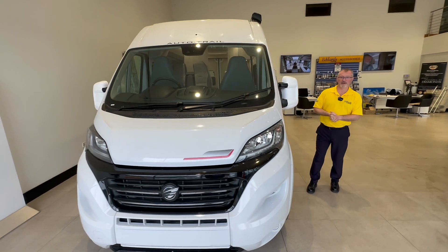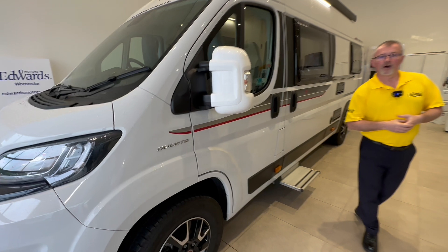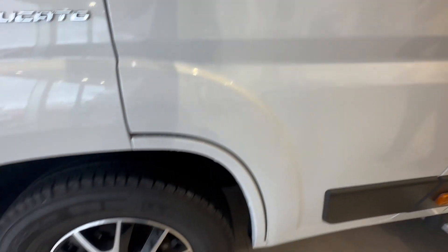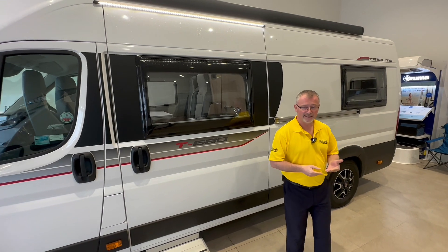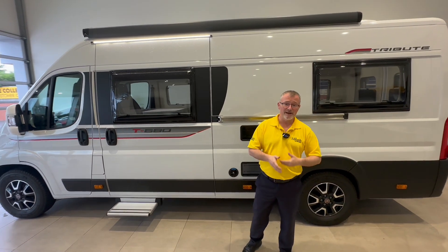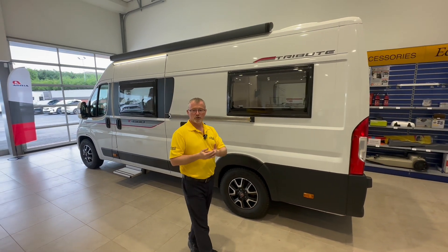On the exterior of the vehicle the first thing you notice is the white paintwork and graphics. Other exterior features include alloy wheels, remote central locking, daytime running lights, an awning, awning lights and an underslung 25 litre LPG gas tank. This last feature is very important as it takes away the need for gas bottles to be stored in the rear of the motorhome, giving you more storage capacity.